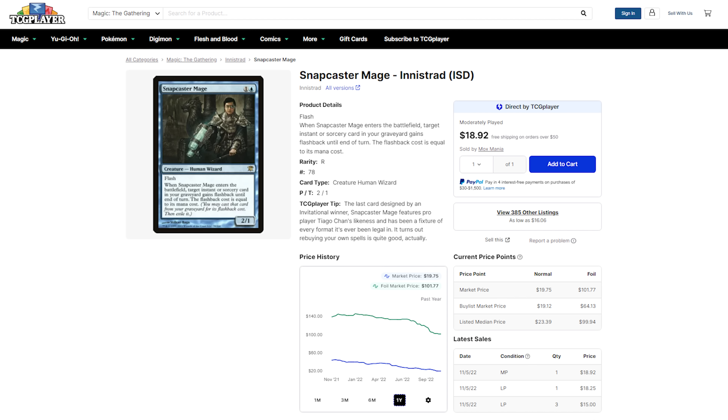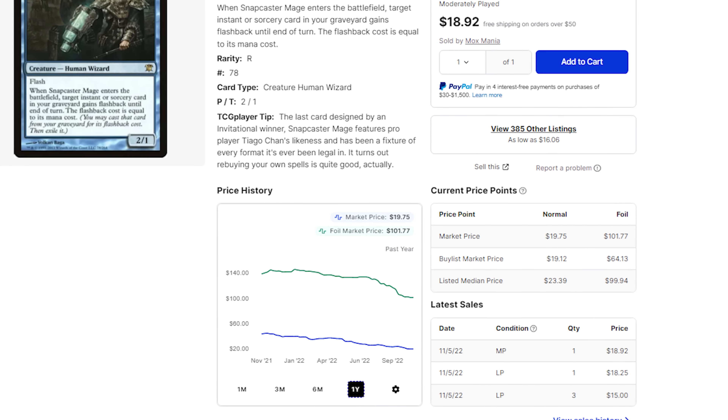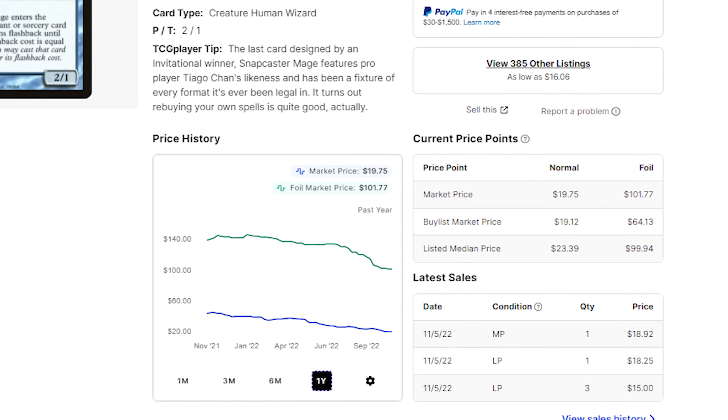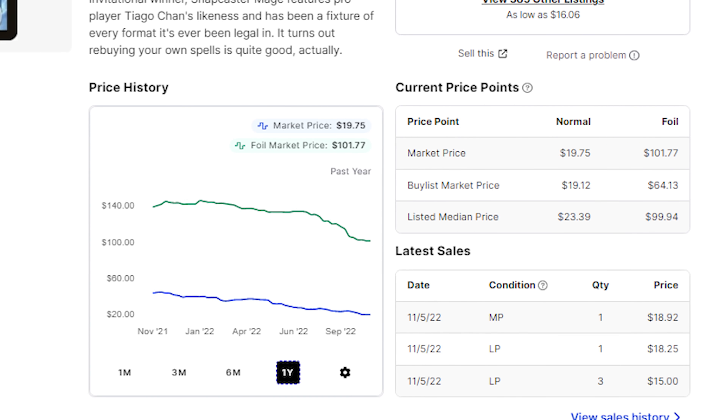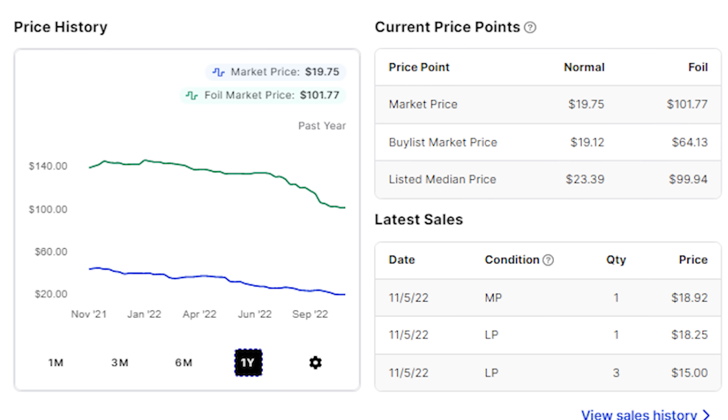Completed listings of the Innistrad version are around $17 right now. This is a card whose price has halved over the last year. This time last year you're looking at $40 to $45 for a copy of Snapcaster Mage. But with the decline in the economy and the decline in consumer confidence, this one has taken a hit. Unless you're running a really hardcore creature-based blue deck, you're going to want Snapcaster Mage alongside your sorceries and instants to get you some extra value.